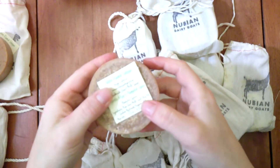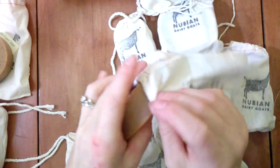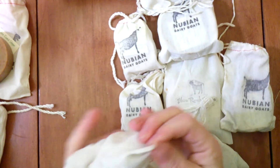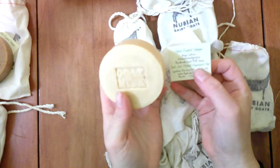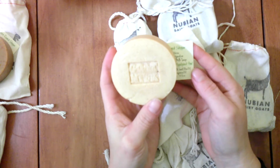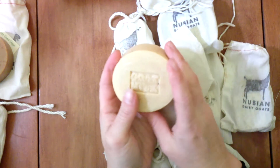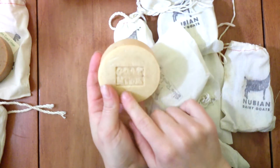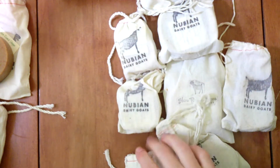We also have a Pumpkin Spice — that one looks very rustic. One of my favorites is called Jack Attack — Apple Jack Peel. It smells like apple cider and I love this soap. My favorite changes all the time, but this is probably my actual true favorite.